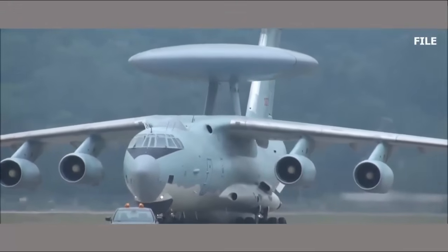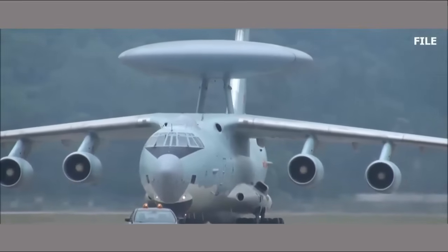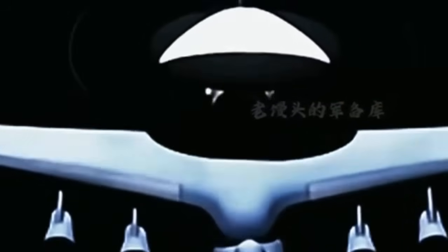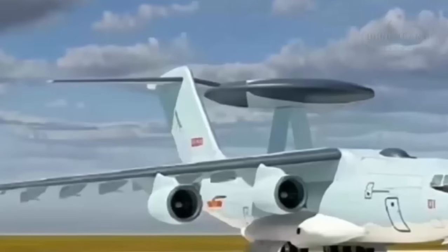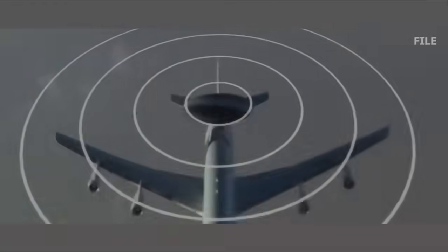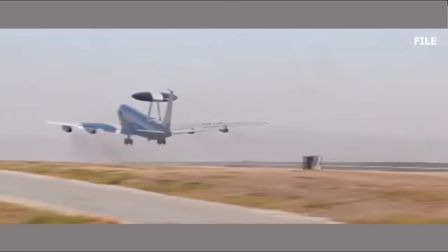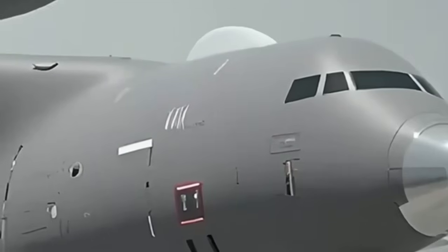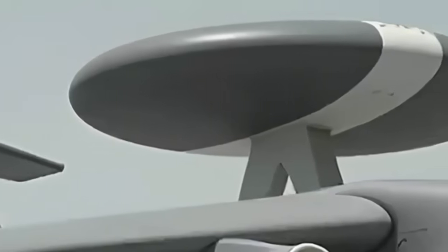China is currently pursuing a multitrack approach to expanding its AEW&C fleet. As well as the heavyweight KJ-3000, there's a growing fleet of radar planes based on the smaller Y-9 transport. The latest of these is the KJ-700, which is likely a multi-intelligence aircraft combining airborne radar as well as an array of electro-optical and infrared sensors, intended to track targets across air, sea, and potentially land domains. The turboprop-powered KJ-700 joins the KJ-200 and KJ-500 series. These smaller turboprop-powered AEW&C platforms are especially well-suited to operations from more dispersed and even austere bases.